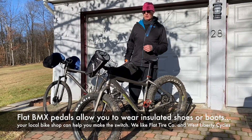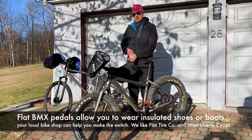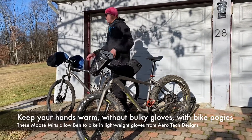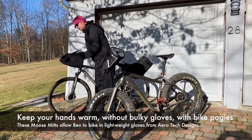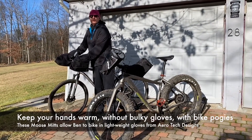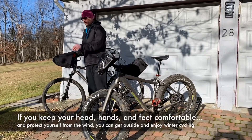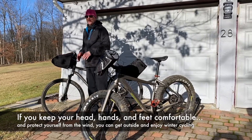The final thing that's really good is to get yourself a pair of pogies. These are set up for regular flat bars. These are actually pogies from a place called Moose Mitts, for use with your drop bars. They have some insulation on them, a little fleece on both pairs, and they also have something that shields you from the wind.